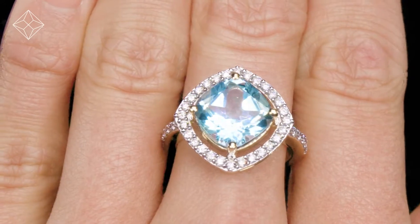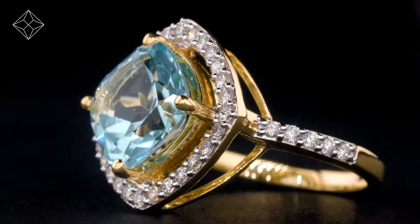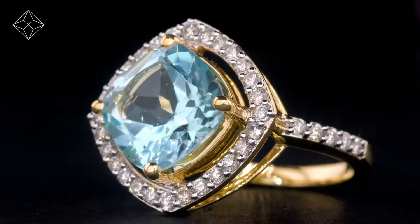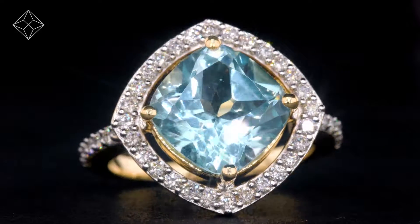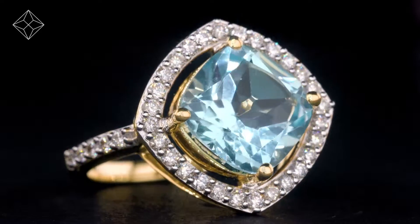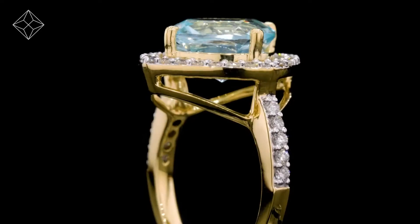We don't just sell jewellery, we make it. Each ring is handcrafted and hallmarked in the UK, fully backed by our 5-year guarantee and is presented with an insurance certificate. The Diamond Store is one of the UK's highest rated online jewellers.